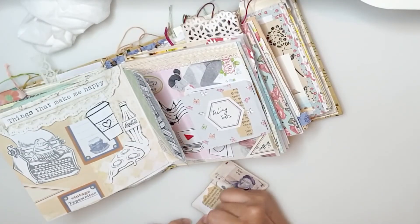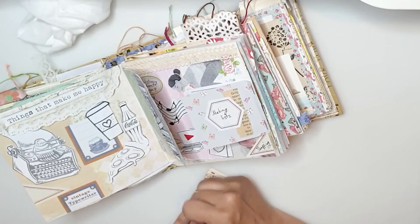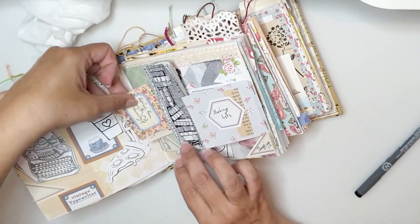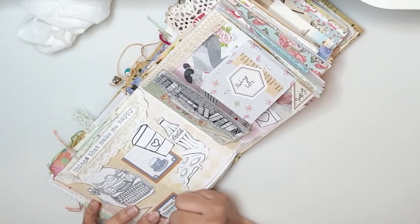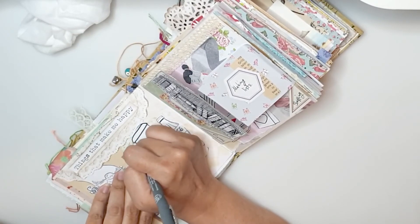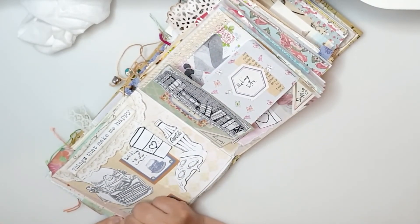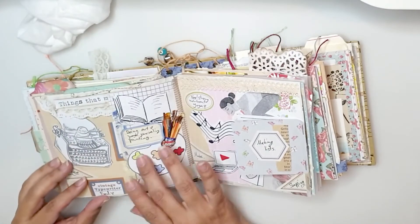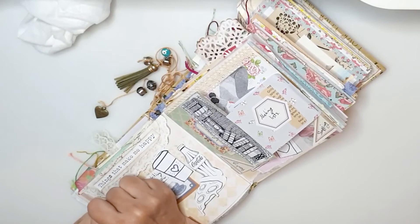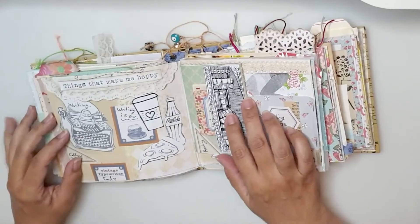Here I'm journaling about gaming and board gaming and just having fun with my family. I'm also doing a bit of journaling about writing and how much I love it. Of course food — which is pizza — and coffee, which is an important part of my life. I just wrote 'writing' inside the typewriter page. These are my final pages and I really love how they came out.